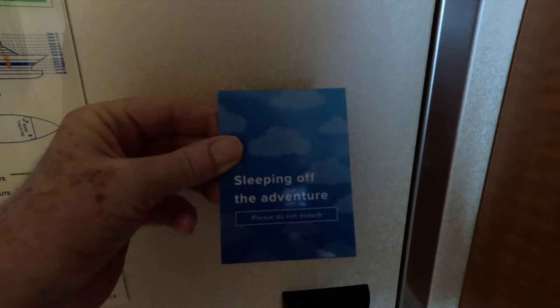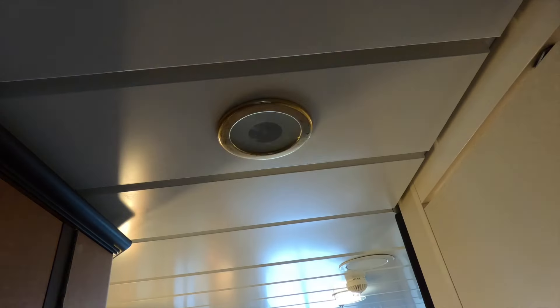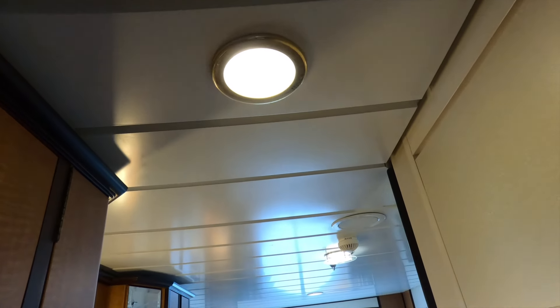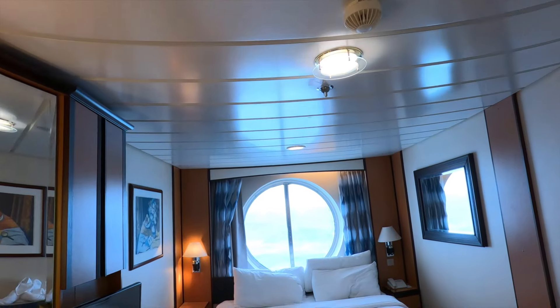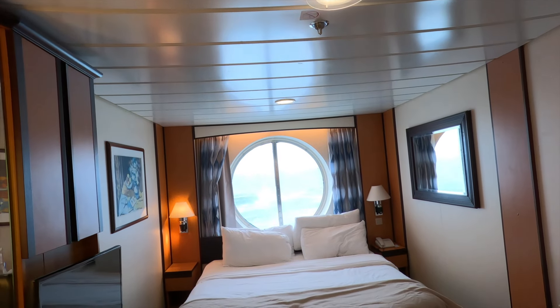Right here on the door there's a magnet you can put on for 'do not disturb' — if you don't want anyone to bother you. The cabin steward comes in once a day, mine comes in when I'm at dinner. Here is the closet — there are plenty of hangers for your clothes and room to store a suitcase. There's overhead lighting for the closet, and additional lighting over the window area and at the nightstands.